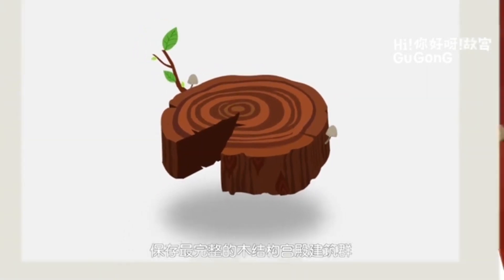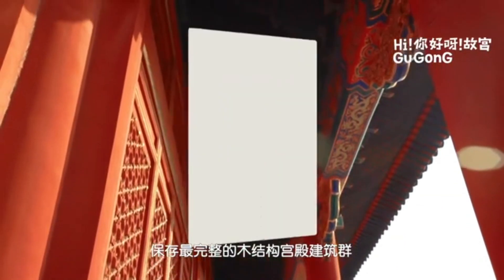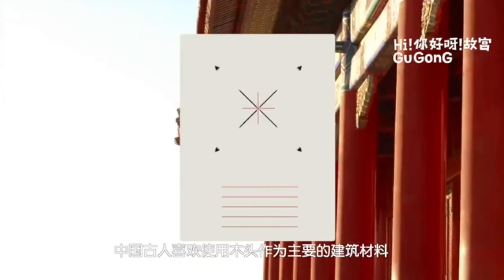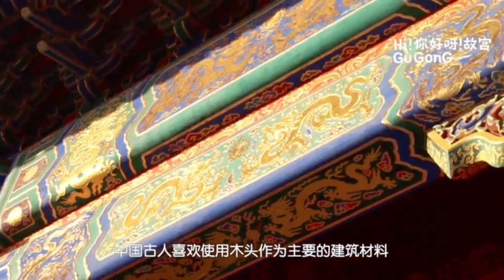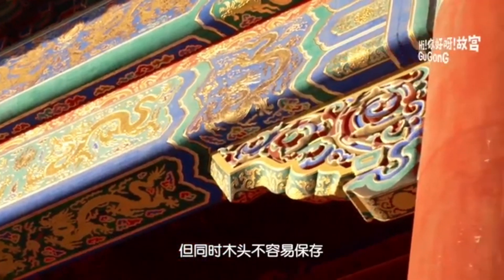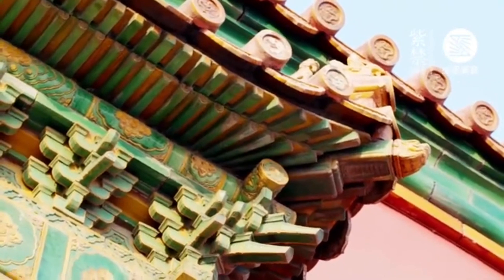建造紫禁城使用的主要材料是什么呢？最主要的就是木头了。故宫是世界上规模最大、保存最完整的木结构宫殿建筑群。中国古人喜欢使用木头作为主要的建筑材料，但同时木头不容易保存，对于文物的保护来说是一个不小的挑战。